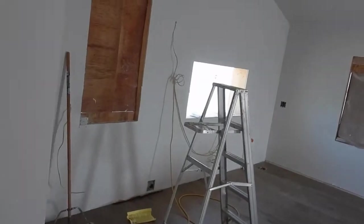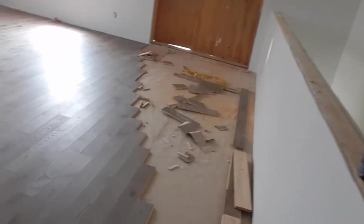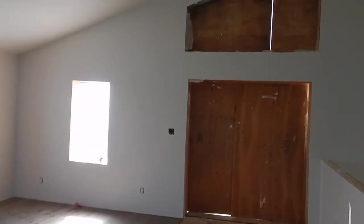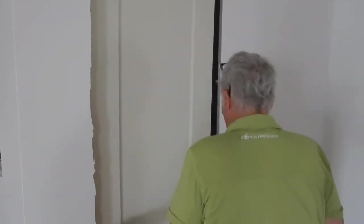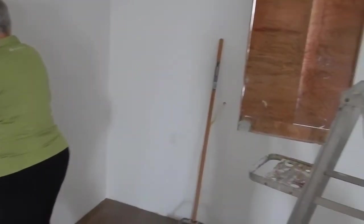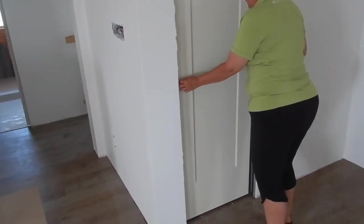Nothing has changed in this room other than the pocket door — that's because the piece of wood is gone. Oh look at this! You're pushing it. The rail on the bottom isn't there yet — it's got to go straight back.